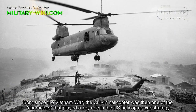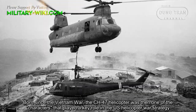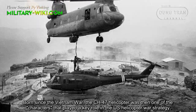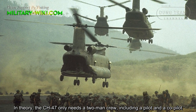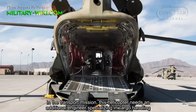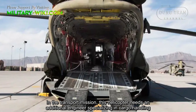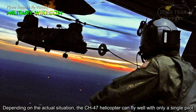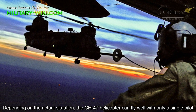Born during the Vietnam War, the CH-47 helicopter played a key role in the US helicopter war strategy. In theory, the CH-47 only needs a two-man crew, including a pilot and a co-pilot. In the transport mission, this helicopter needs an additional engineer specializing in cargo handling. Depending on the actual situation, the CH-47 can fly well with only a single pilot.